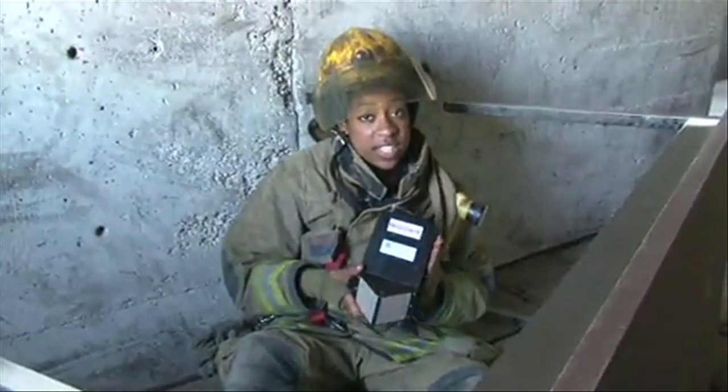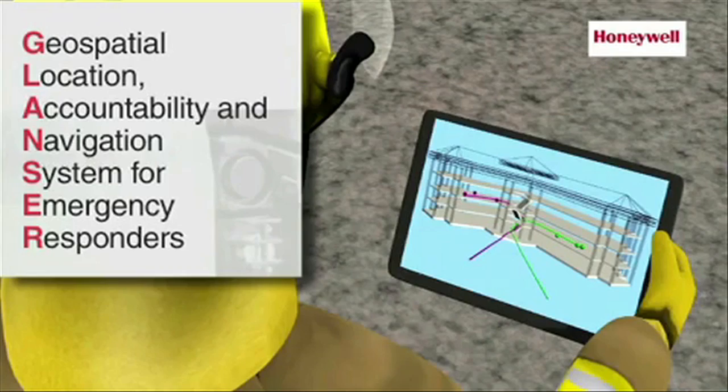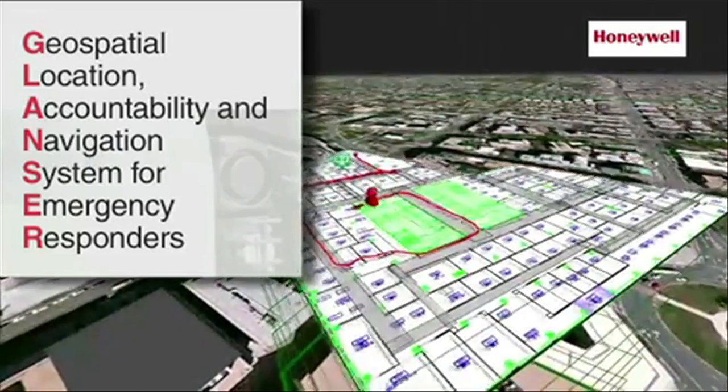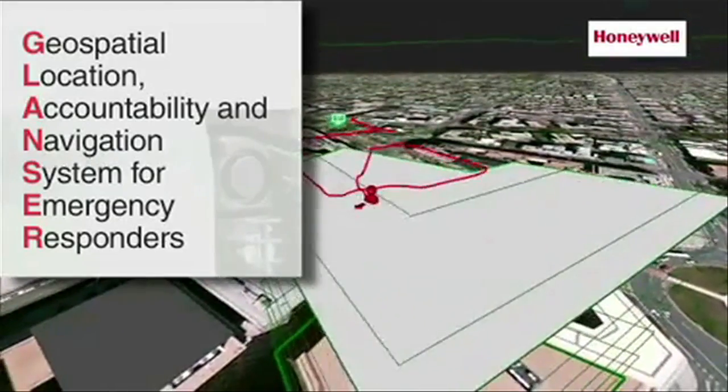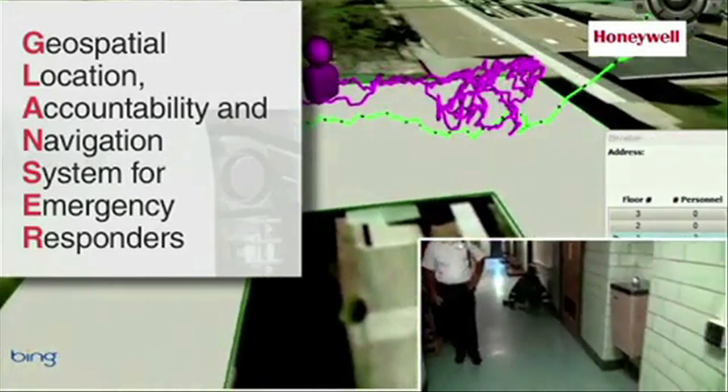But this new device, the Glancer by Honeywell, makes it so much easier for them to find. Glancer, which stands for Geospatial Location Accountability and Navigation System, is a tracking device. Claire Miller, the vice president of marketing for Honeywell, says the technology goes beyond GPS.